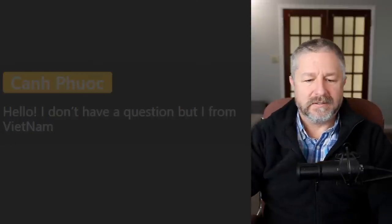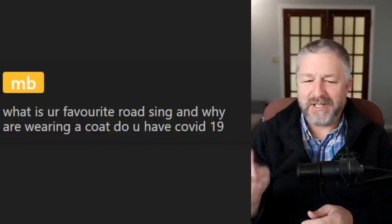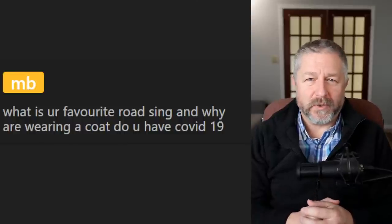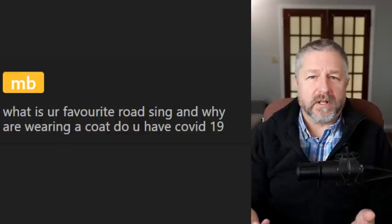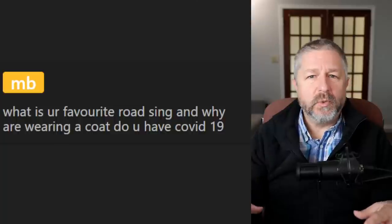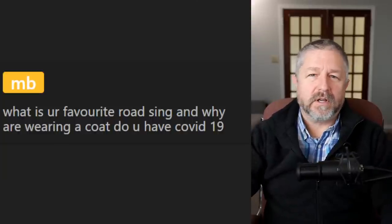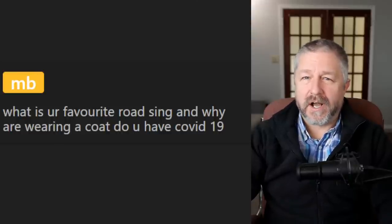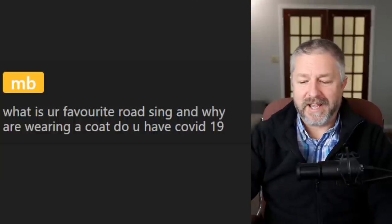Next question from MB: 'What is your favorite road sign, and why are you wearing a coat? Do you have COVID-19?' No — our house is cold in the morning. We don't keep the house very warm at night, and on mornings when I do a live lesson I don't turn the heat on until I'm done, because my computer, lights, and camera all generate a lot of heat. My favorite road sign is the one that says 110 kilometers an hour on the highway. We changed our highway speed limits on some highways a year or two ago, so now you can go 110 kilometers an hour.